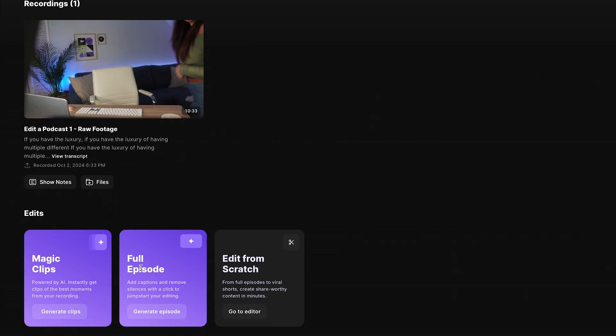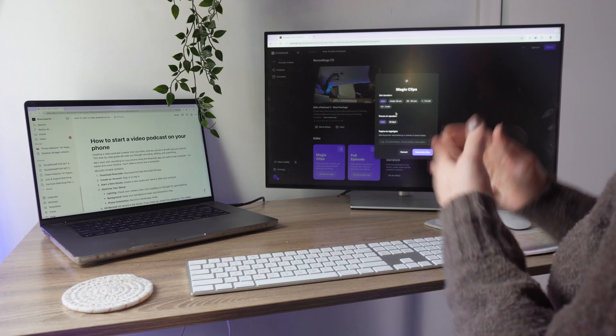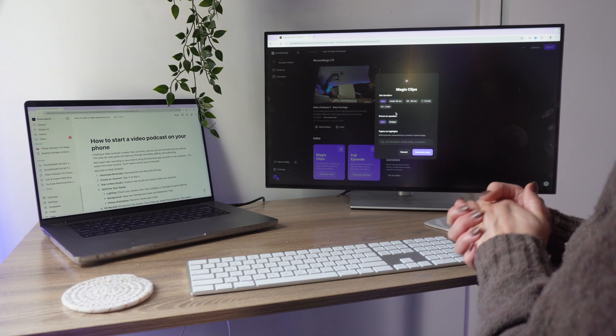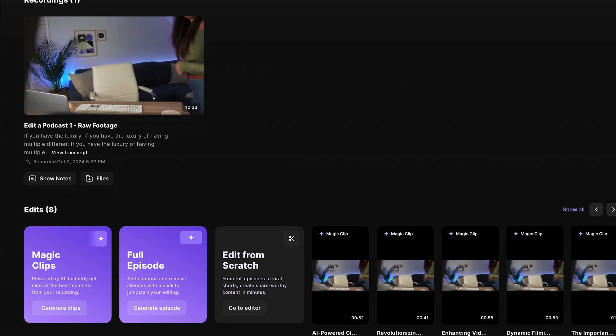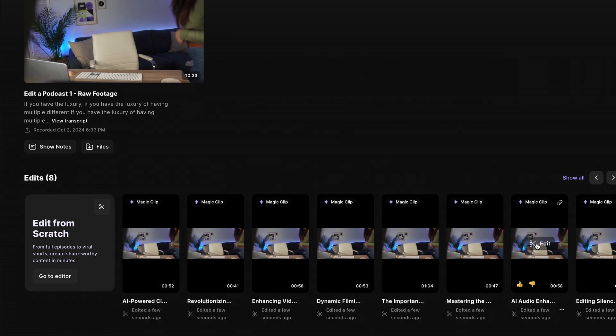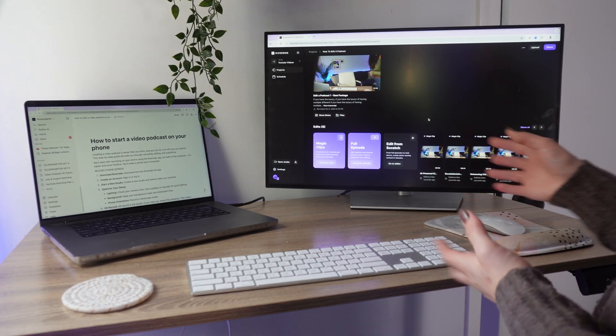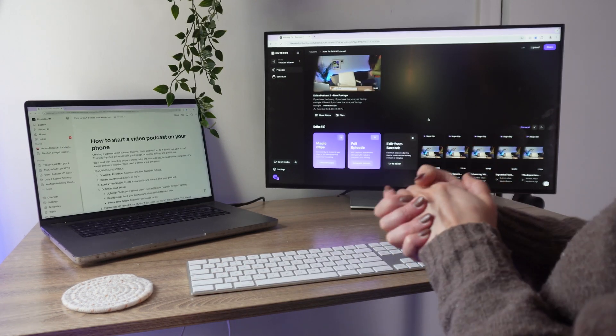You can also use the Magic Clips feature. This is going to skim your footage and create social media-optimized clips based on your specifications. You would set the duration you want, what speaker you want to focus on, any topics you want to highlight, and select Generate Clips. This will generate clips from your video podcast episode that you can then edit to fit your style. Once you edit all those clips, you can download them to publish on your social media accounts and promote your video podcast episode.